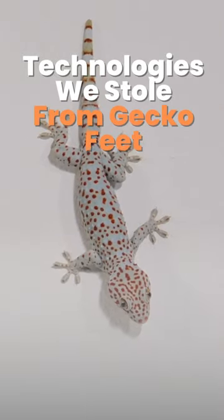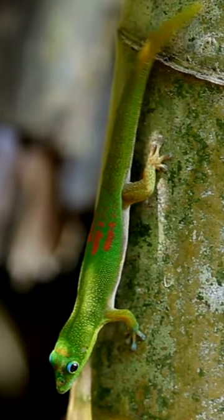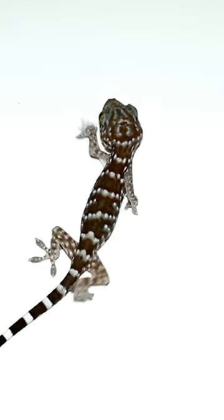Technologies We Stole From Gecko Feet. Scientists have been amazed by gecko feet, which let these lizards produce an extremely powerful adhesive force. Geckos can stick to surfaces because their feet are covered in thousands of tiny elastic hairs.